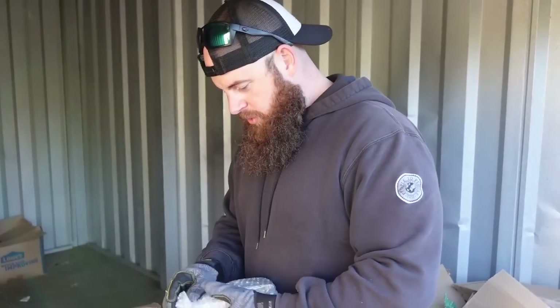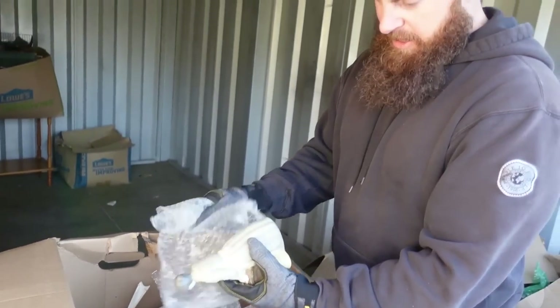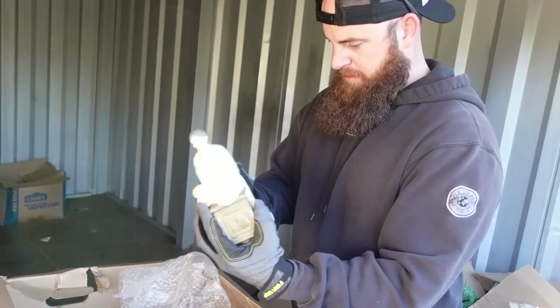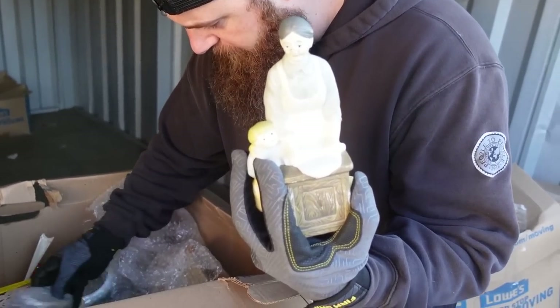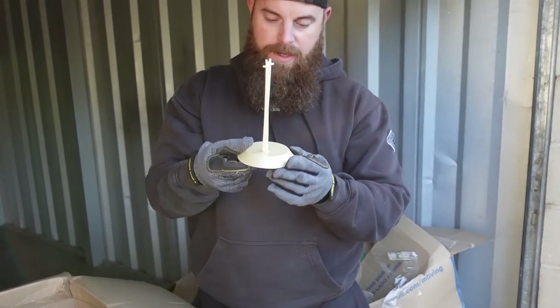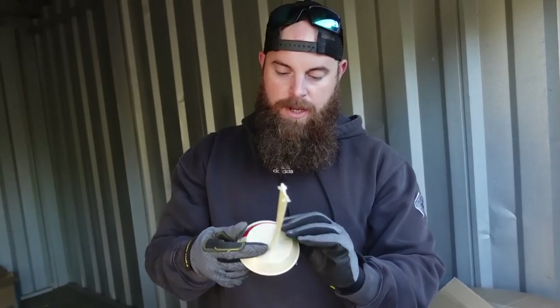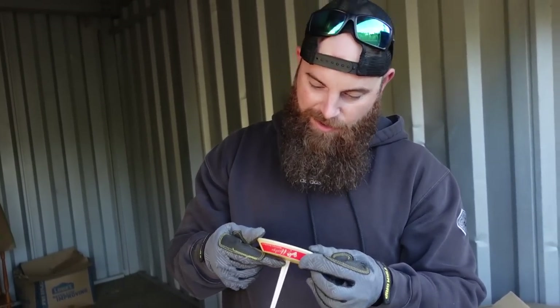There are a ton of little knickknacks in this box. It says their names — Barbie as Marilyn, and it says collector's edition. 1985 on that one. As we go through this box and see exactly what we find — this is a bluebird. Me and Dad found a bluebird one time. And this is the only stuff so far that's been bubble wrapped.